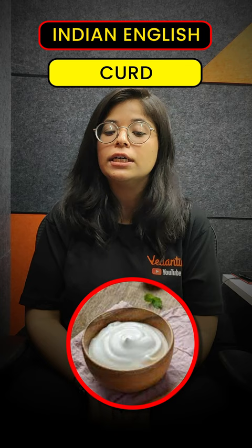And the last one: in India we call it capsicum, but in Britain we call it pepper.